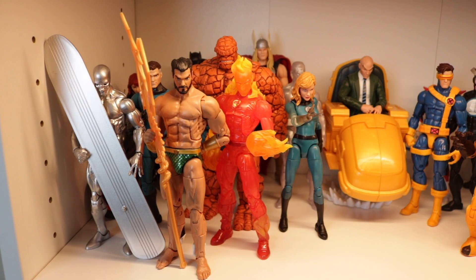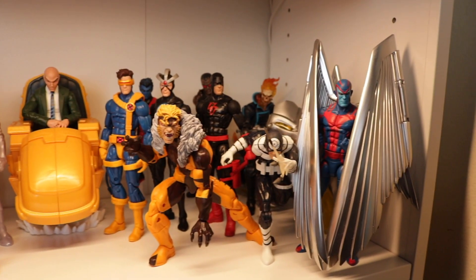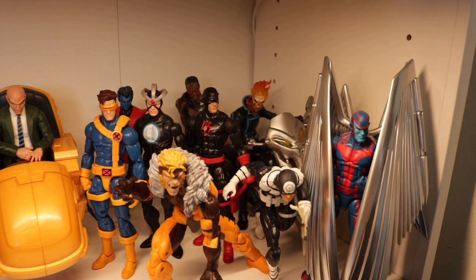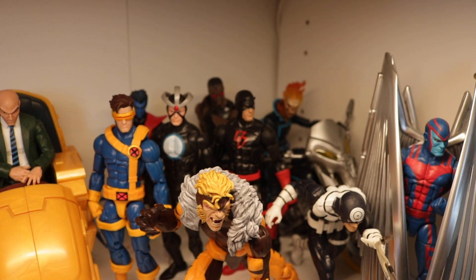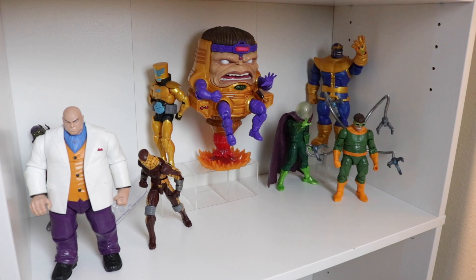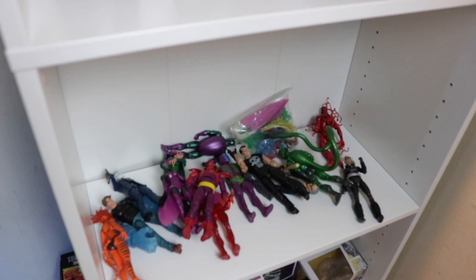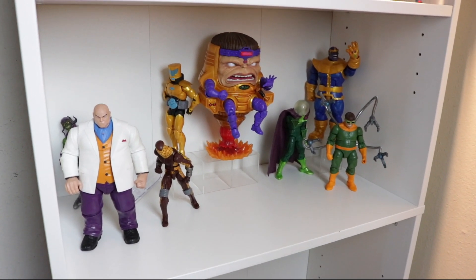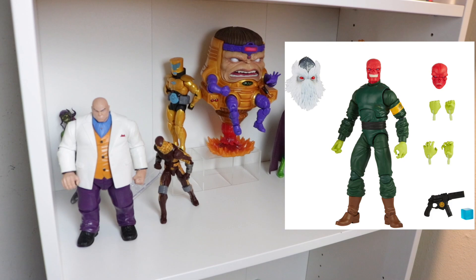This section of Marvel Legends is set up with figures just standing in basic poses, all bunched together. We've got Archangel, Ghost Rider, Daredevil, Jimli, Cyclops, Sabretooth, Bullseye — and I've got a villain shelf going on here. I definitely want Red Skull next and a classic Ultron, which looks super sick.